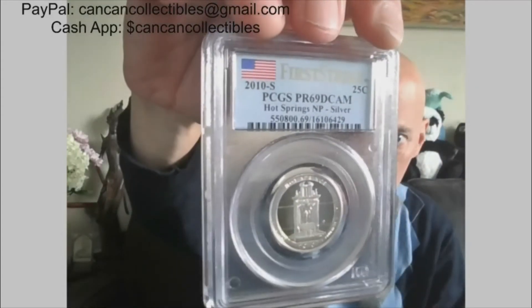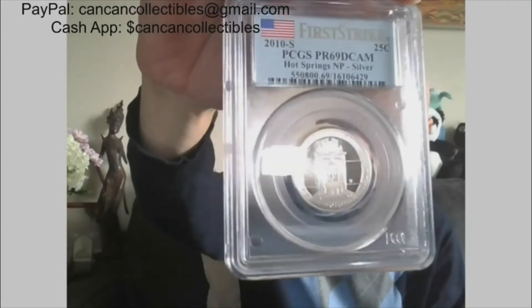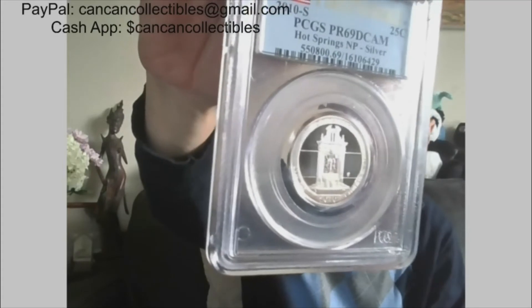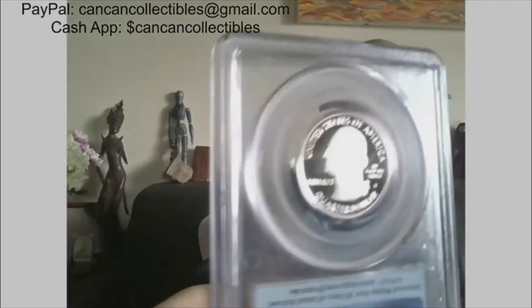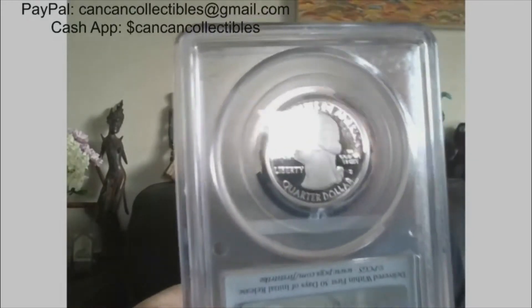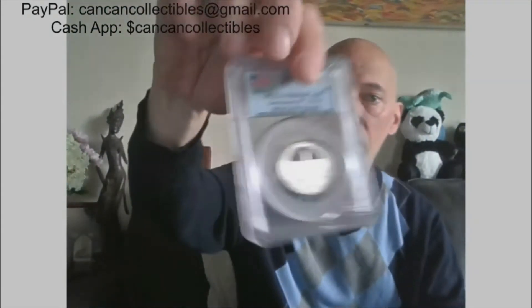Next: silver quarters. 2010-S, First Strike, PCGS Proof 69 DCAM — Hot Springs National Park. Gonna get in the water, gonna get in the hot tub. Be like James Brown or Eddie Murphy. There we have that one.